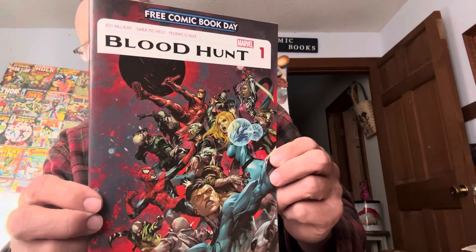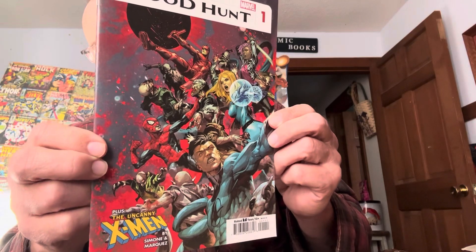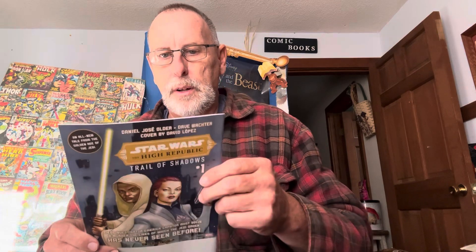Another free comic book day — Blood Hunt, plus the Uncanny X-Men. These are cool too. Star Wars — it's a Halloween comic book extravaganza.